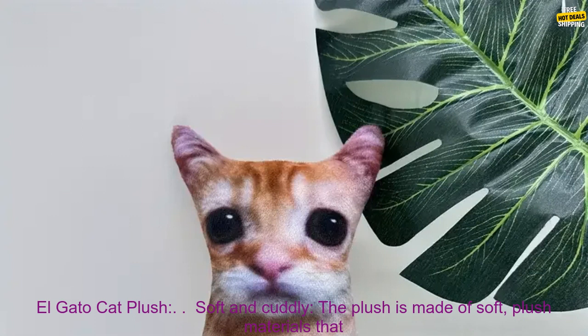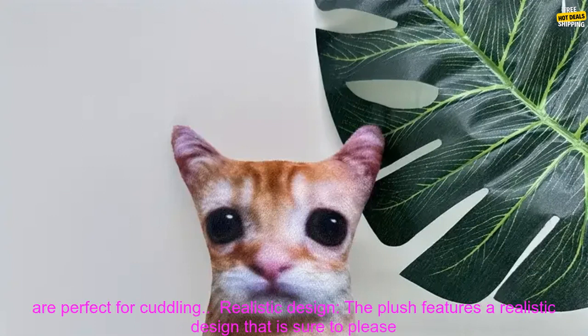Here are some of the benefits of the Elgato Cat Plush. Soft and cuddly — the plush is made of soft, plush materials that are perfect for cuddling.